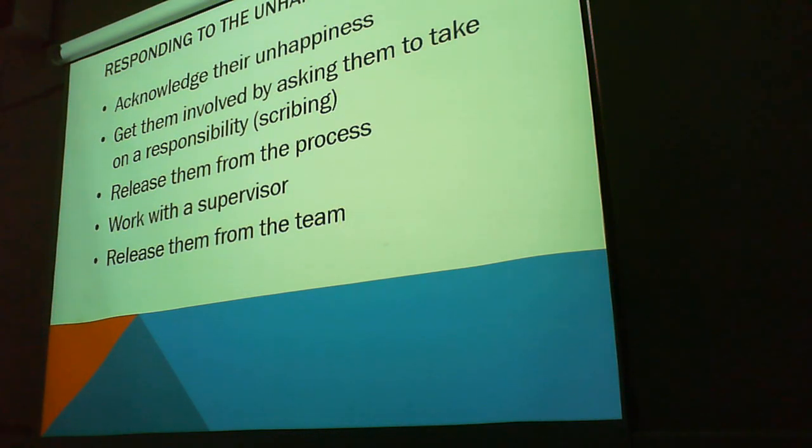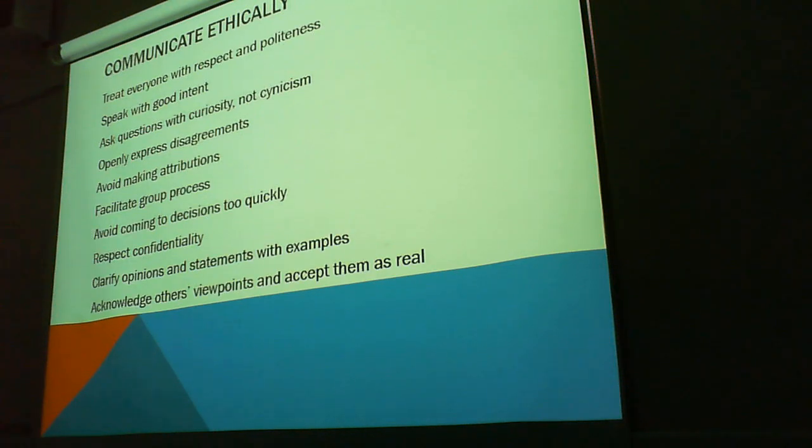The unhappy camper — I don't want to be here, I want to go home. Acknowledge their unhappiness. I understand that you do not want to be here — could you please take notes for this? That forces them to get involved. Release them from specific tasks. Work with a supervisor — work with a project leader, take them under their wing. And release them from the team if they're really that bad — just let them go. Sometimes you have to do that.